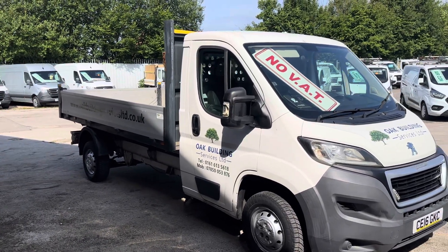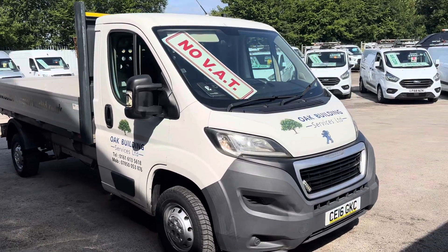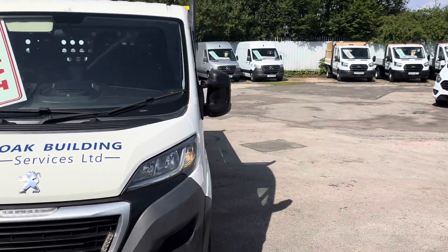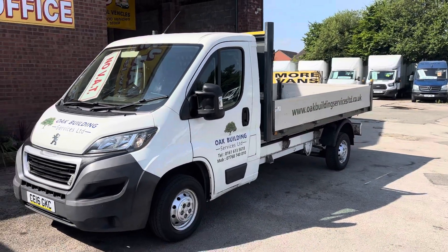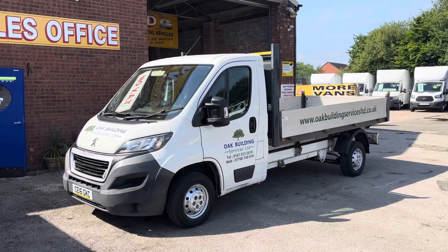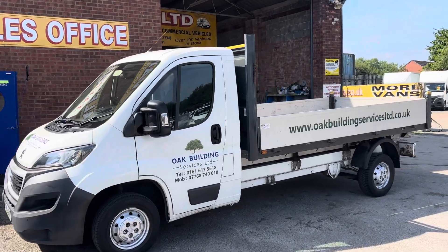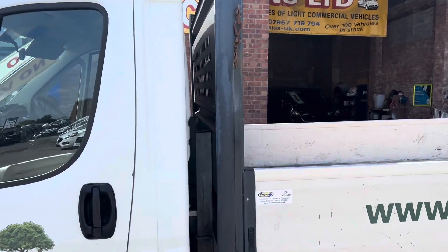Welcome to JNS Commercial Van Sales Limited. This one's the Peugeot Boxer dropside pickup truck, 2016, ex-builders vehicle. It's a long wheelbase, three and a half ton, 12-foot dropside bed, on 119,000 miles. These stickers will be removed when it goes out for sale.